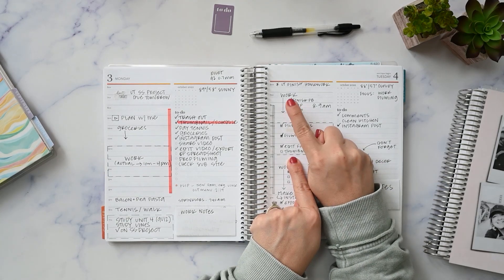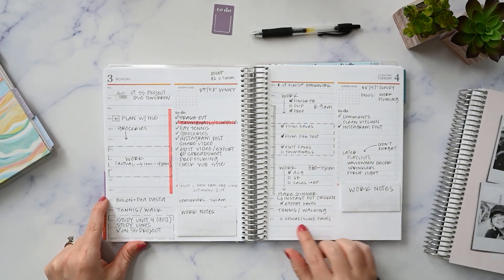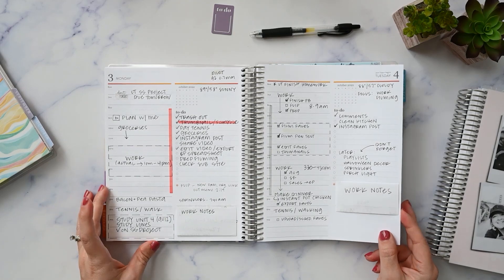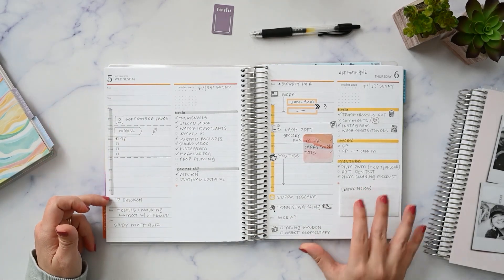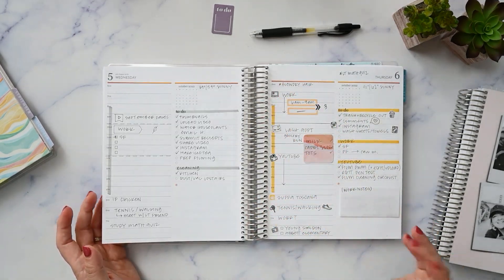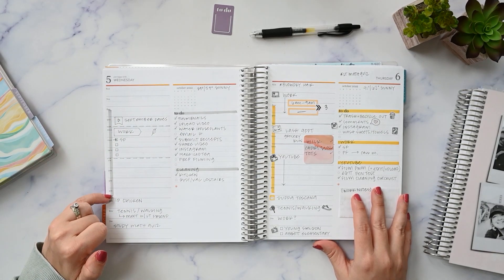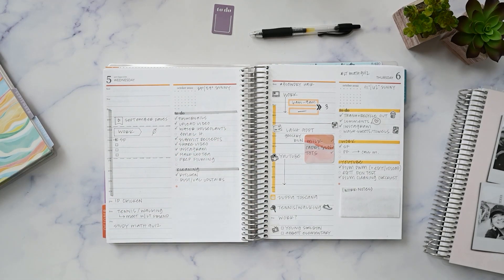All these checkboxes are from the Katie K Plans stencil that she did with Christianne Designs — probably the best planner purchase this year besides the actual planners, it's been my favorite thing. I do this highlight here to mark when my son is at school — when he leaves for the bus stop and when he gets home. It's not that I'd forget he's at school; it's really just for me to visually see how much time I have when I'm blocking things out to see if it's doable.